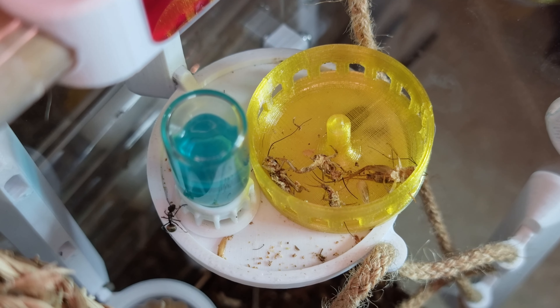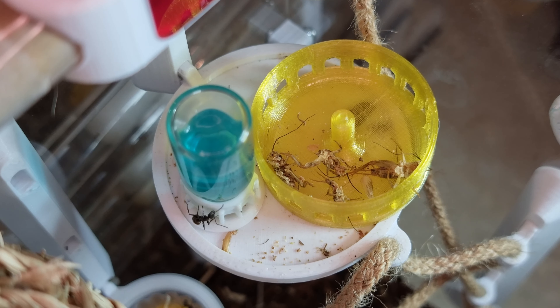They eat loads, so I'm constantly adding new food, which is fun. They used to not escape, but we'll get to that in a bit. The tank's buzzing though, and they enjoy their weaver rope. They're currently on an all-you-can-eat diet.